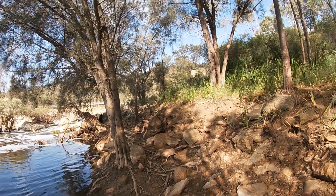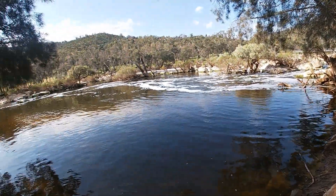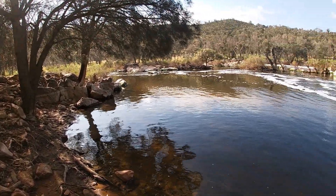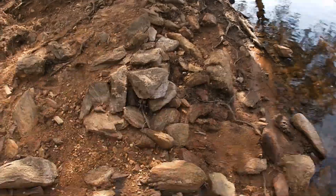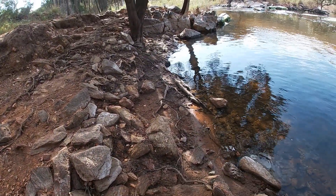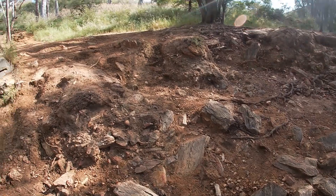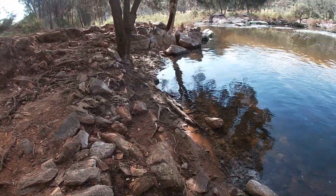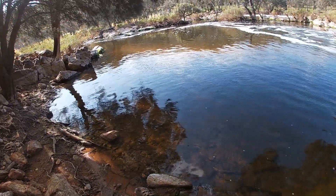A lot of these smaller tracks, like this one I just walked down, are renowned for snakes. So just watch your footing and watch all the rock areas. Generally snakes will come out in the sun, and occasionally they do migrate, so just take care. If you've got kids, make sure they've got clothes and shoes on.